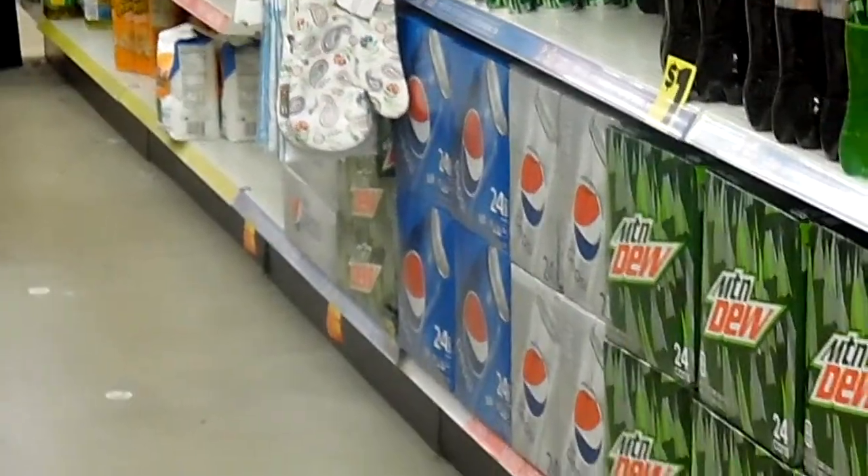Basically, you can come through the store and find whatever you need at a very reasonable price. This is the Dollar General in Cleveland, Ohio — it's on Forest Avenue before you get to 116th and Buckeye Road.